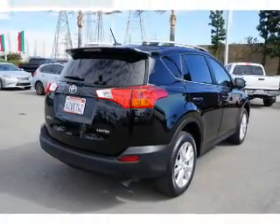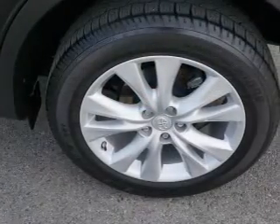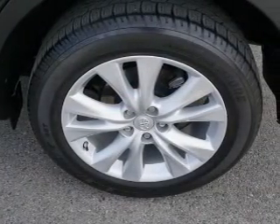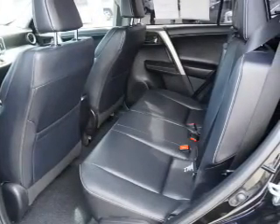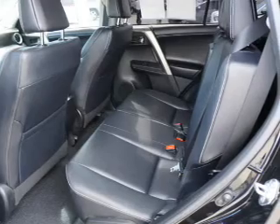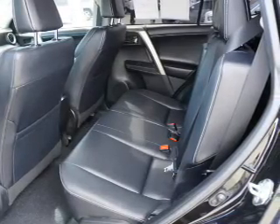Inside, you'll find heated seats, Bluetooth connectivity, an auxiliary input, steering wheel controls, push-button start, automatic climate control, curtain head airbags, front airbags, side airbags, and side impact door beams.